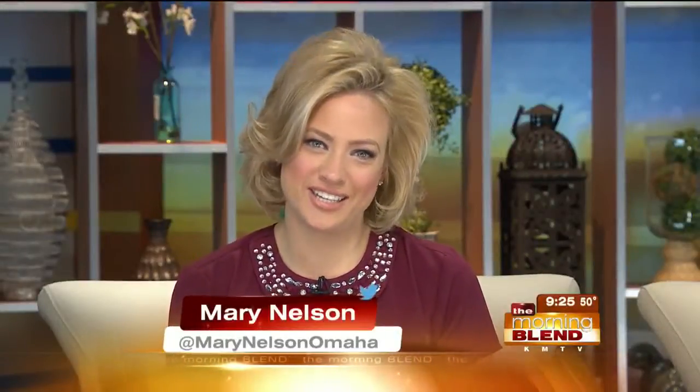Dr. Drew Drummond has joined us here at the Morning Blend for several years now. We've covered a range of problems: headaches, fibromyalgia, neck pain, but the most common issue for his patients is low back pain. We're going in-depth today about the causes of it and why people have so much trouble finding treatment that works.